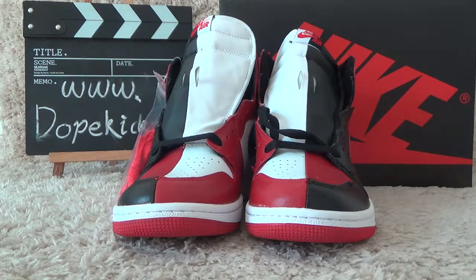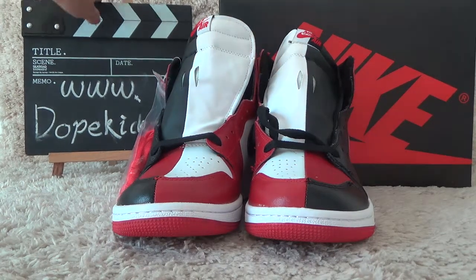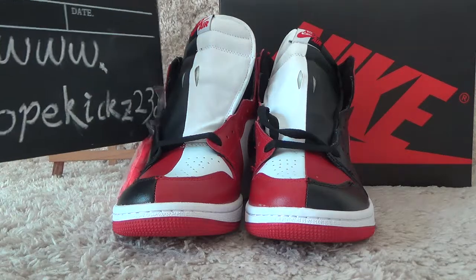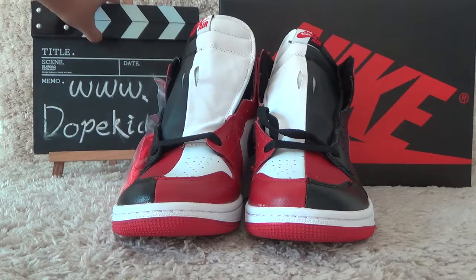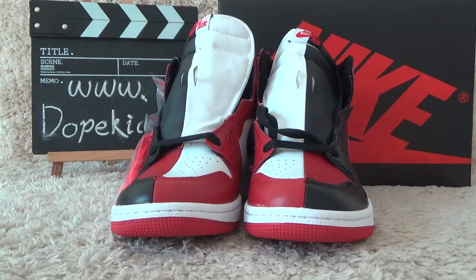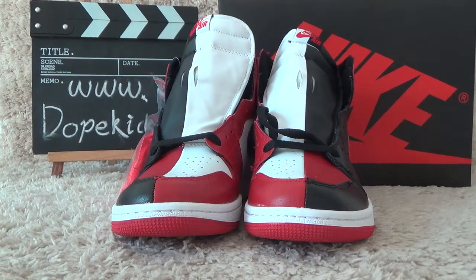Hi friends, welcome to the video. Here is our website for you. We show the orange sneakers we received.